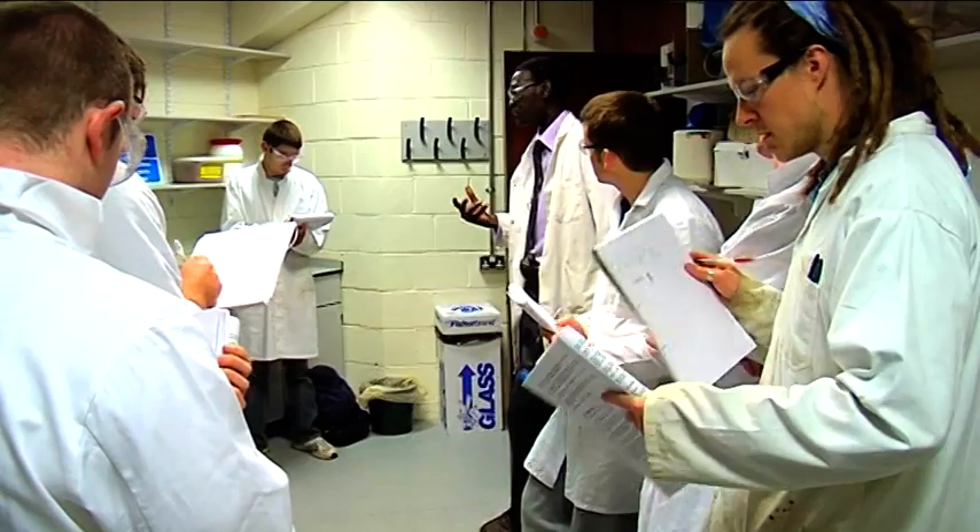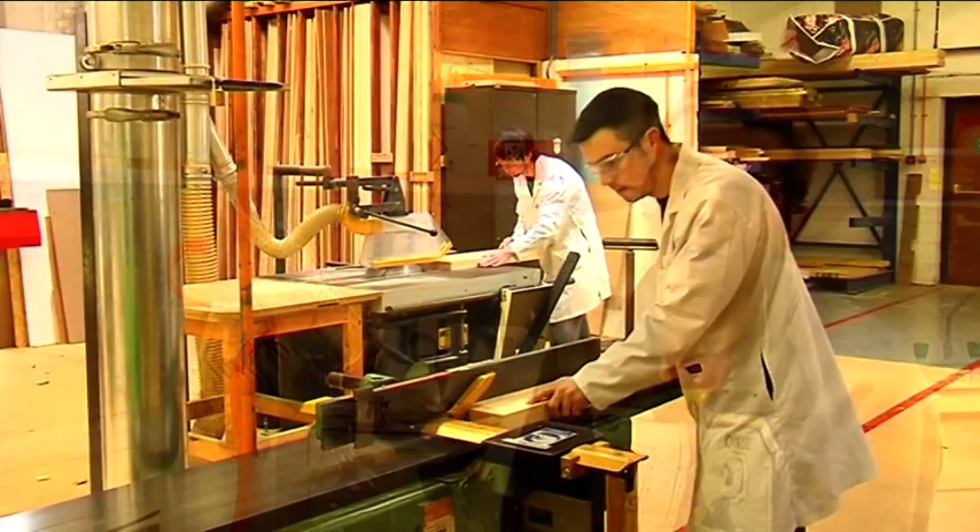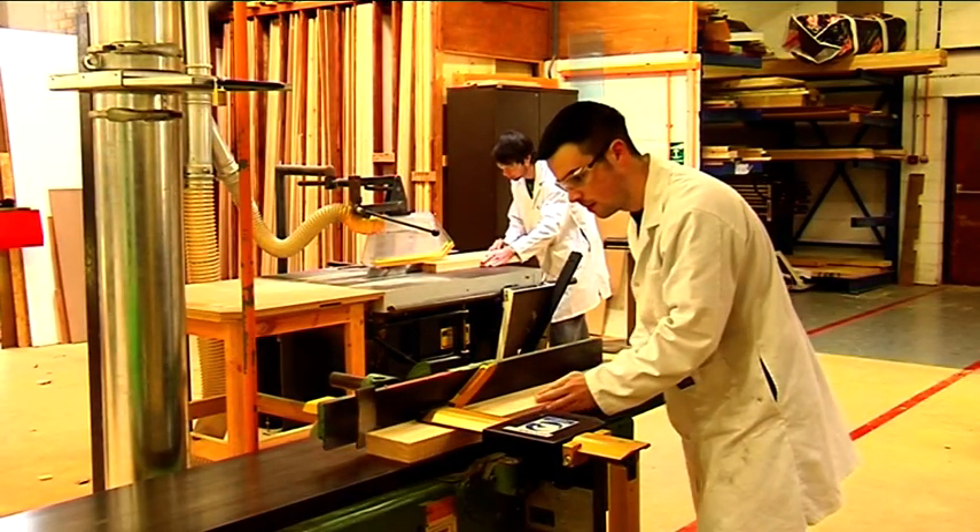The part I like best about the program is the practical side being combined with the theory — you can go into a lab and learn how to design and build a piece of furniture, and then go in and learn the actual strength properties and the limits of wood and where it can be used.